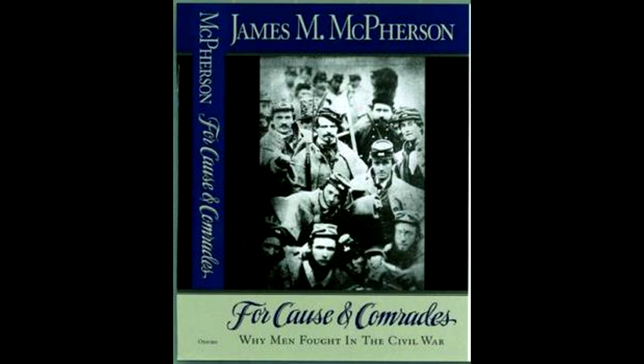Keegan also exerted a significant influence on ancient military history, especially through the scholarship of Victor Davis Hanson. Keegan approvingly read early drafts of Hanson's Western Way of War and wrote the introduction to it. Hanson sought to explain why and how Greek heavy infantrymen fought as hoplites. Hanson's views on hoplite mechanics are highly controversial among military historians of ancient Greece. And Hanson himself proved controversial, as he subsequently established himself as a reactionary pundit.